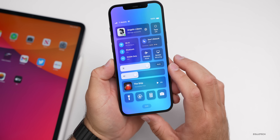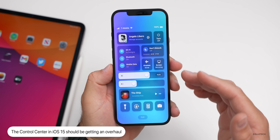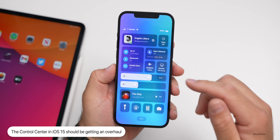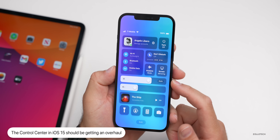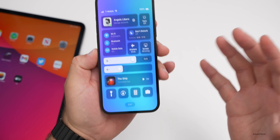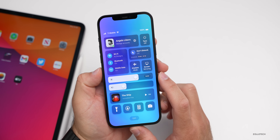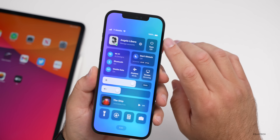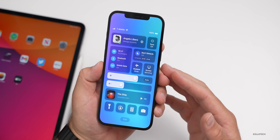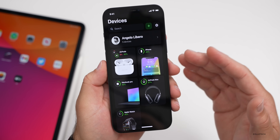Control center is also said to get an overhaul. Apple redesigned the control center in macOS Big Sur last year, and it's reported the iPhone and iPad will get a similar update. This concept looks like macOS, which makes sense as Apple works to bring consistency across all devices. We could see things like Wi-Fi controls looking more like this.